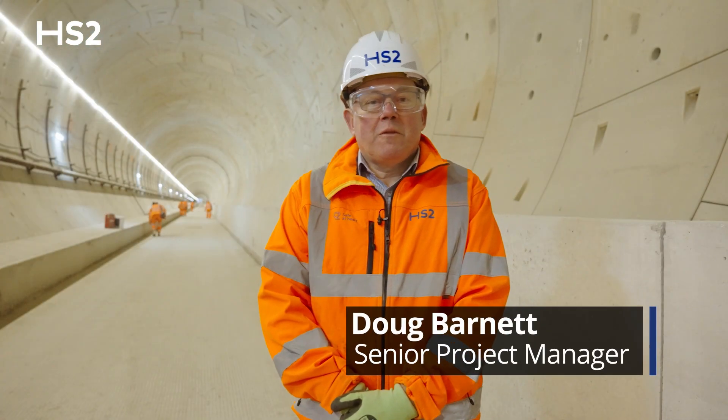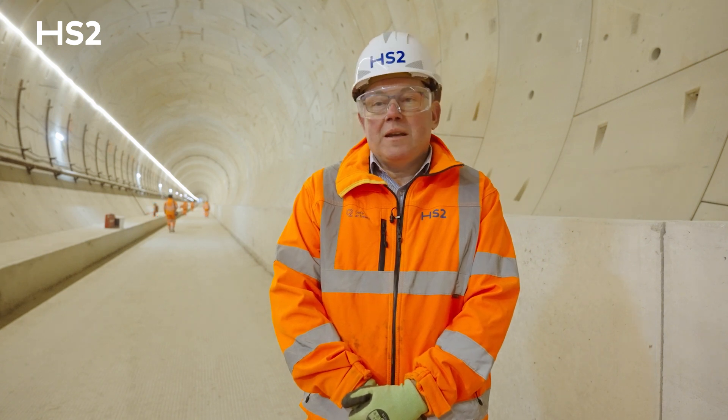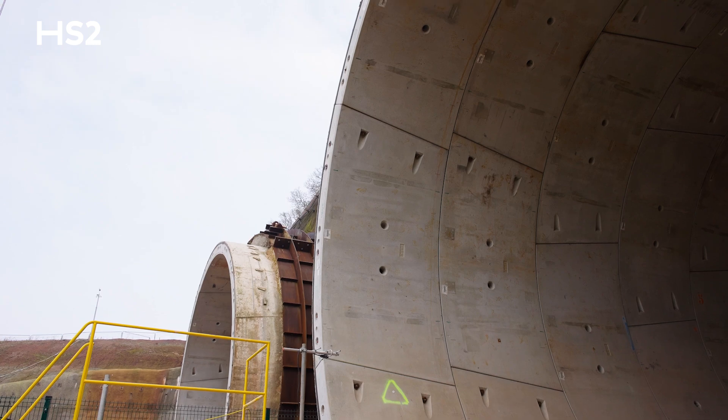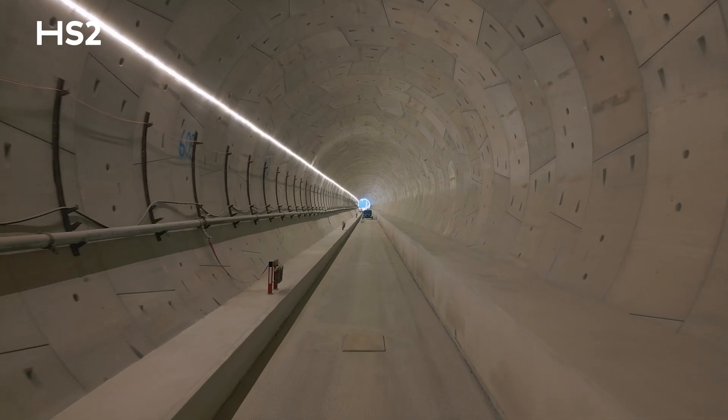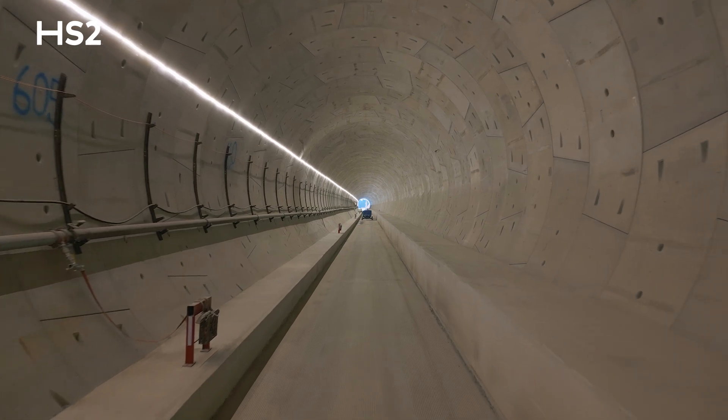We're here today in drive two of Longich and Wood Tunnel to celebrate the completion of the board tunnel works. We've done the tunnel over the last four years, we've completed the walkways, we've got the inverter in place, and it's a really proud moment for me having spent all of the time on site here.